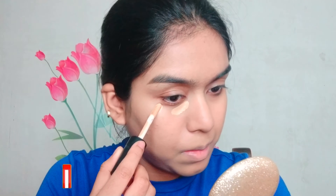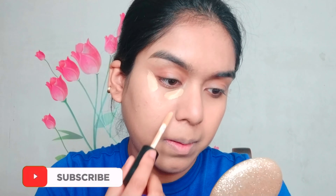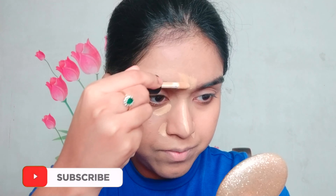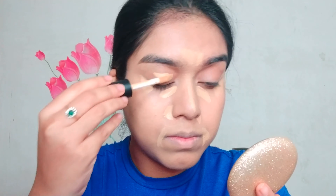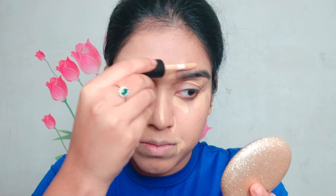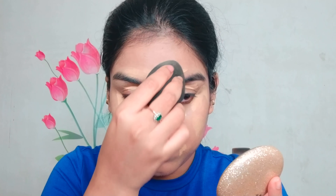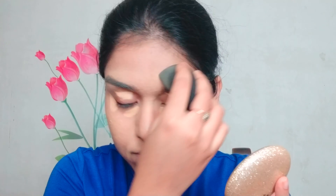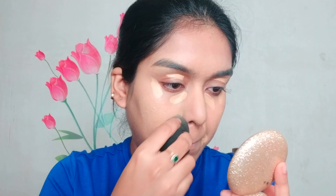After that I'm using this PAC spotlight concealer — I am in love with this concealer recently. I'm placing the concealer under my eye, on the bridge of the nose, a little bit on the mouth area, wherever I need color correction, and also on my eyelid. I'm just blending it wherever I have placed it — not spreading it, just blending.